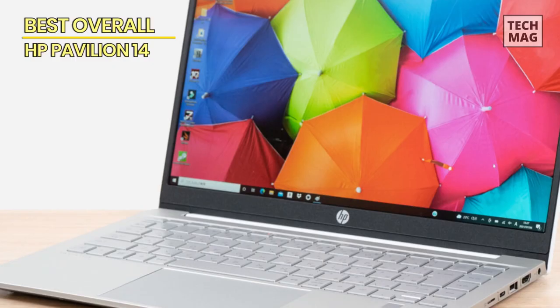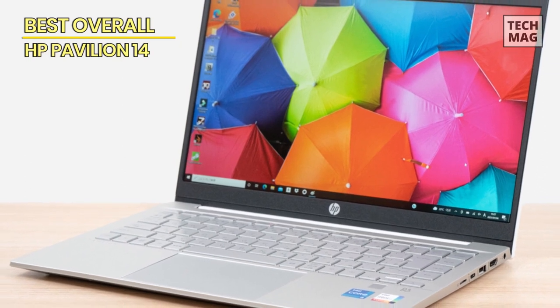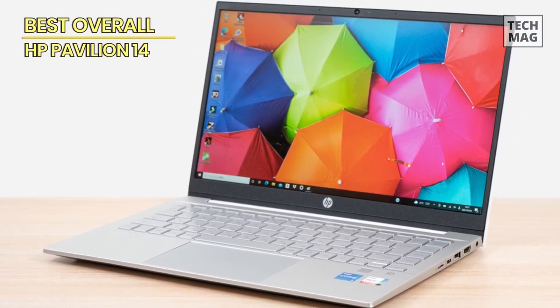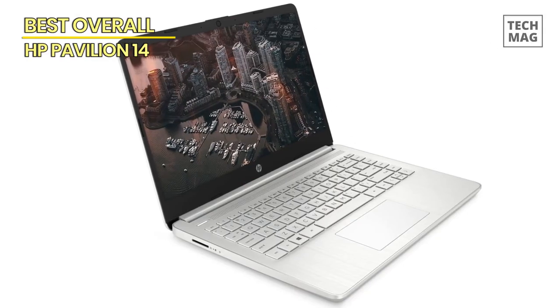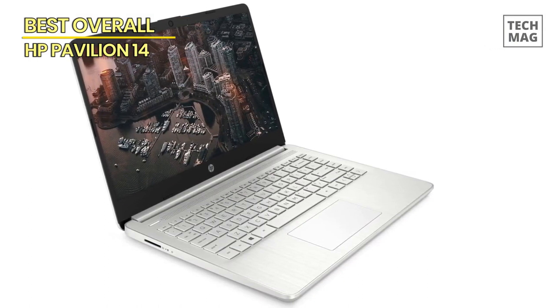Running on Windows 11, you'll experience a sleek and intuitive interface with enhanced productivity features. The HP Pavilion 14-inch HD laptop is a reliable, high-performance device that is perfect for both work and play, offering power, storage, and connectivity in one sleek package.